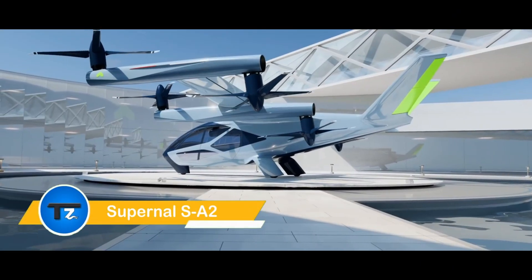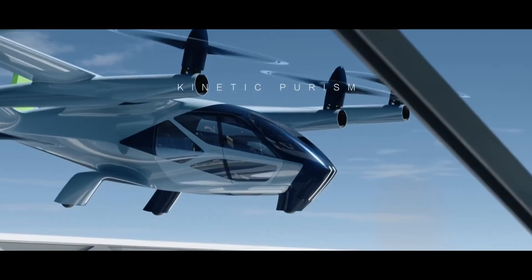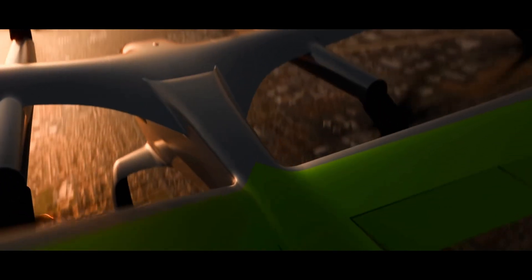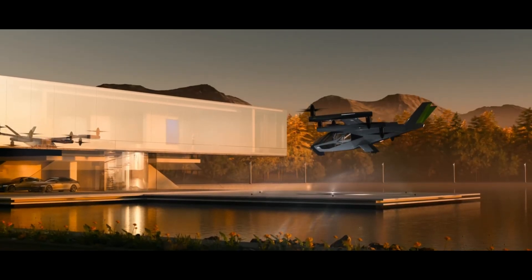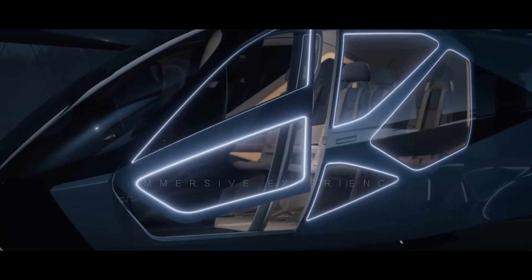The Supernal SA-2, an advanced electric vertical takeoff and landing (eVTOL) aircraft from Hyundai Motor Group's Supernal subsidiary, is designed for short flights with up to five passengers including the pilot. Unveiled in 2024, this innovative flying taxi features eight tilting rotors and distributed electric propulsion.